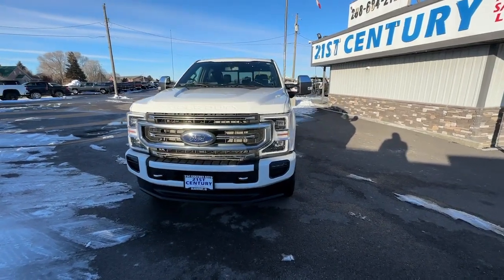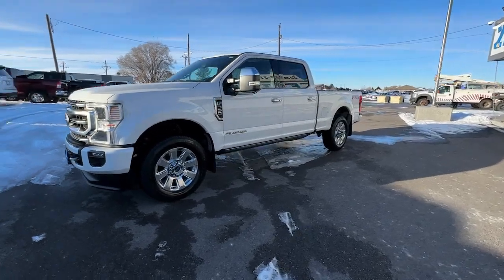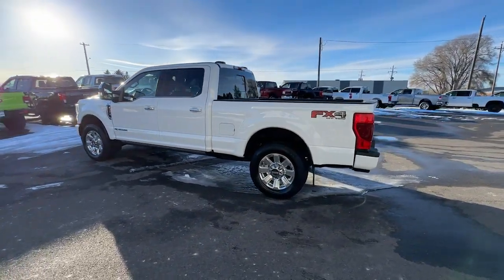You're going to love the 2021 Ford Super Duty. With less than 30,000 miles on the odometer, this vehicle provides excellent value. If you're going to do it, do it right.